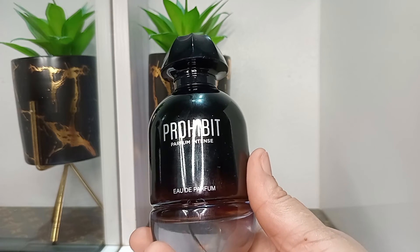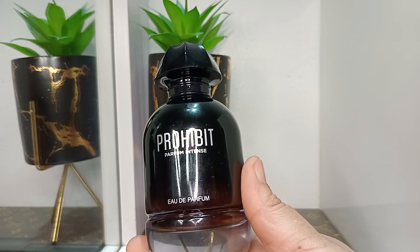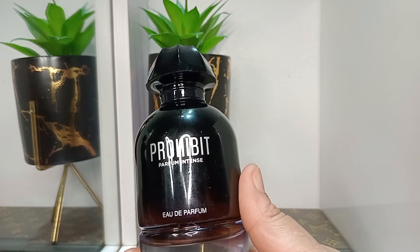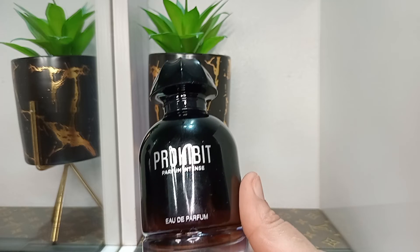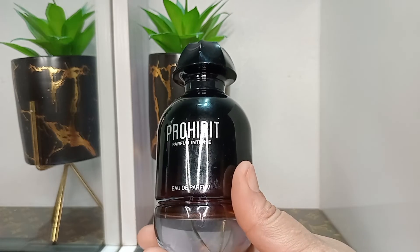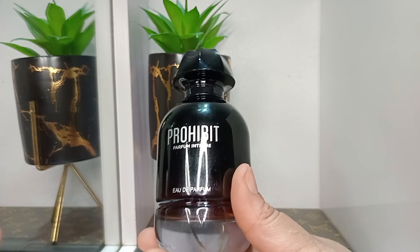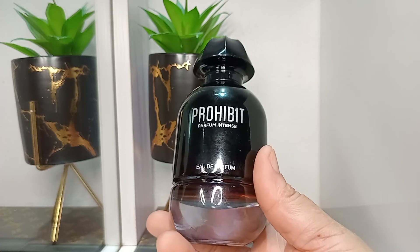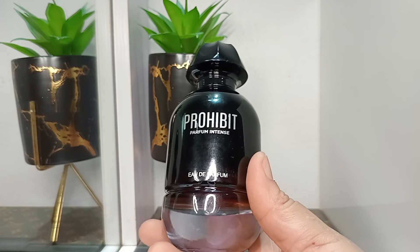In terms of projection, I feel like this is moderately projecting, but it becomes a skin scent after about one and a half hours. After which, if you want it to project a bit more, you might need to spray more. But on your clothes, people are definitely going to smell you and give you compliments — because this got me so many compliments. It just makes me feel very grown. When you wear it, it's for those moments when you want to feel like a grown, sexy woman.